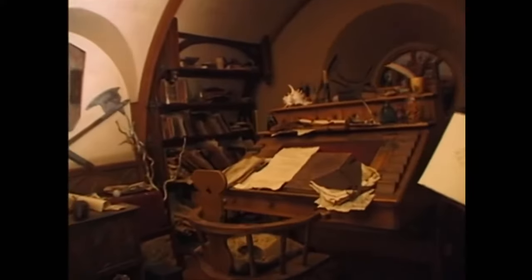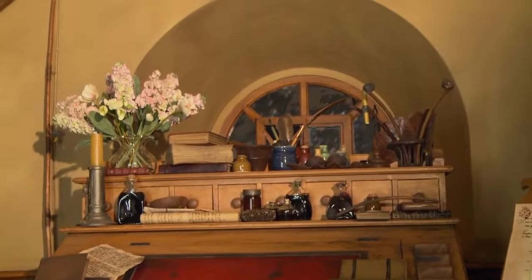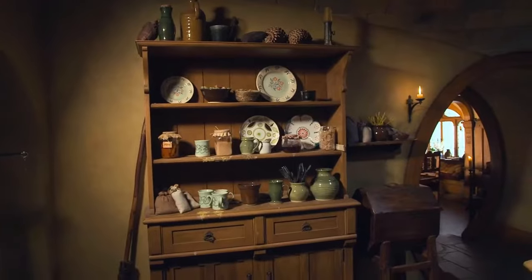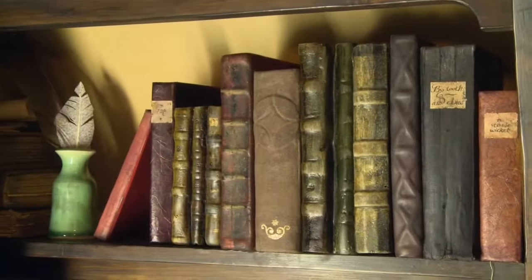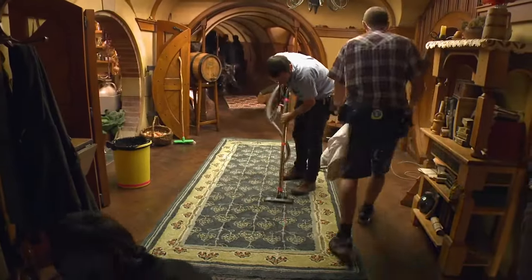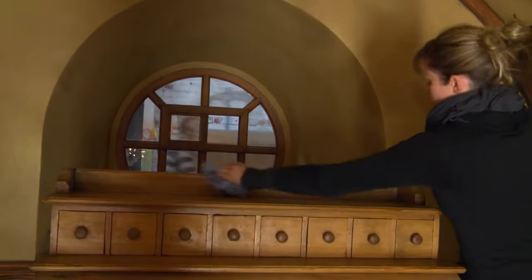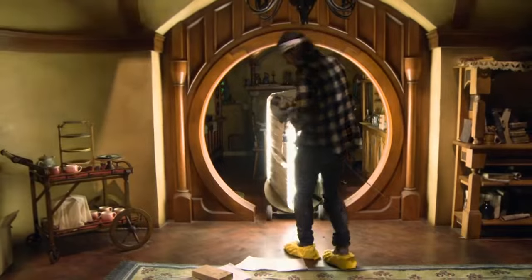That was the older, wiser Bilbo's Bag End. But now Bilbo's a young man. He still has a sort of semblance of tidiness — everything was a lot more organised. Everything had its place and everything was put back where it should go. The plates were all stacked nicely in the kitchen, the books were all on the bookshelf, the floors were clean. It's not quite as dusty and dirty, but it's still very hobbity.